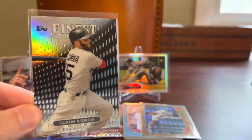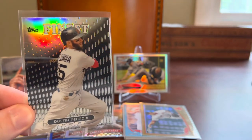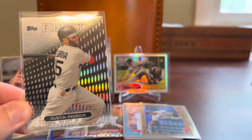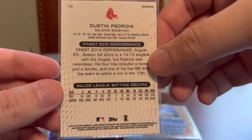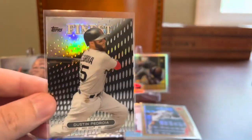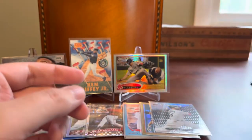Keep the refractors going here — here's a Finest Dustin Pedroia. This is not my favorite Finest set at all, but it does have nice shine to it. I think this is 2013 Finest. It looks nice enough when the light hits it, but it's kind of plain — silver without much going on. So not my favorite Pedroia card there.